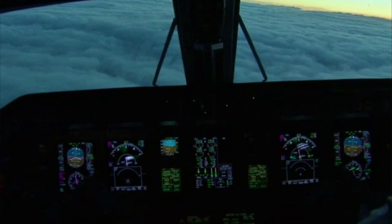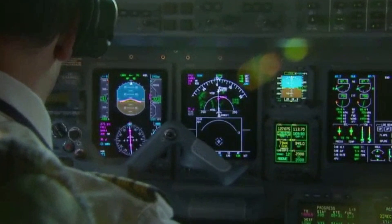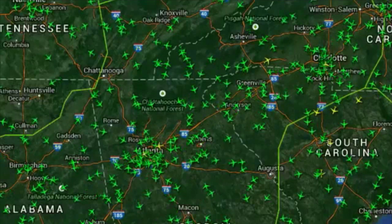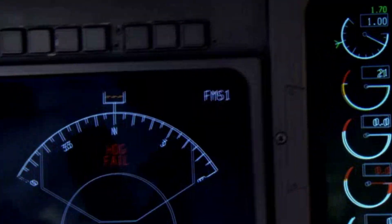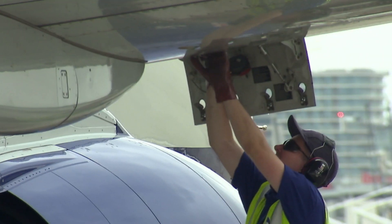Aircraft and avionics equipment mechanics and technicians maintain airplanes and their components to keep flight travel safe and on schedule. Airframe and powerplant mechanics repair and maintain most parts of an aircraft, including the engines, landing gear, and brakes.